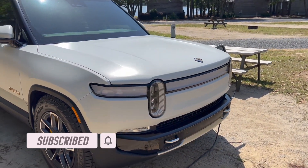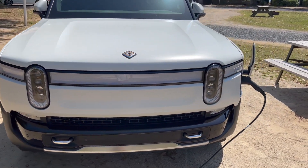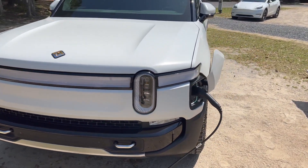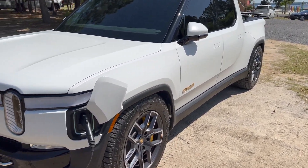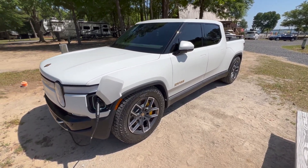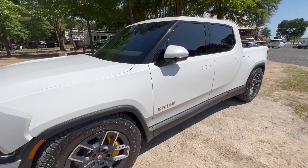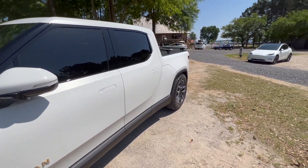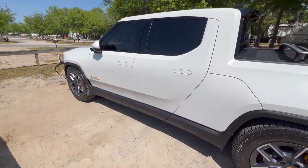My first impression actually looking at this thing is it's a lot bigger than I thought it was. I've only seen YouTube videos of people describing this truck as cute because they say it's tiny, but honestly I disagree. Of course it's very low to the ground right now because it's in its very lowest setting, but I'll go over later just how high this thing sits. Overall though, I'm definitely digging this thing.